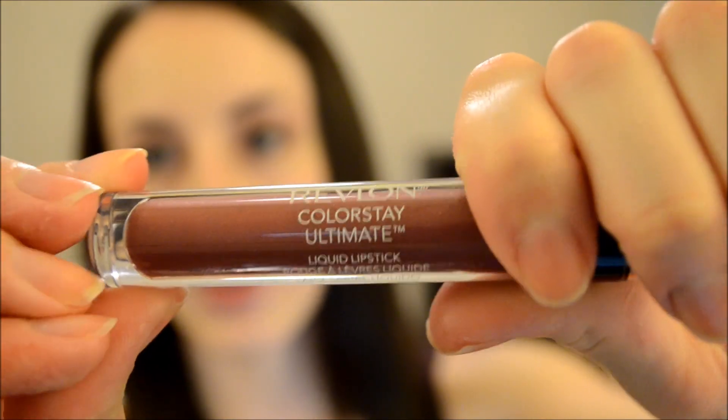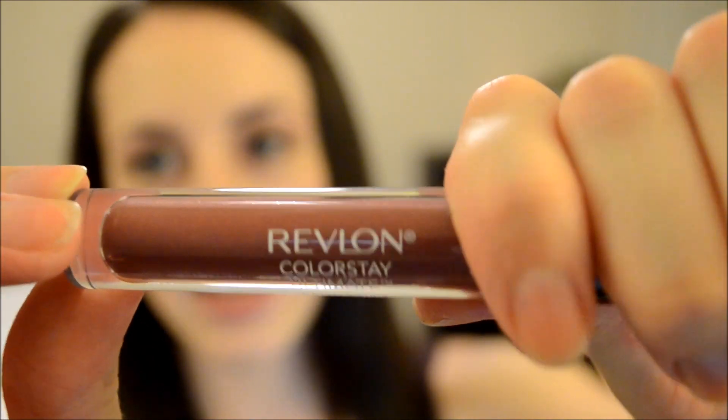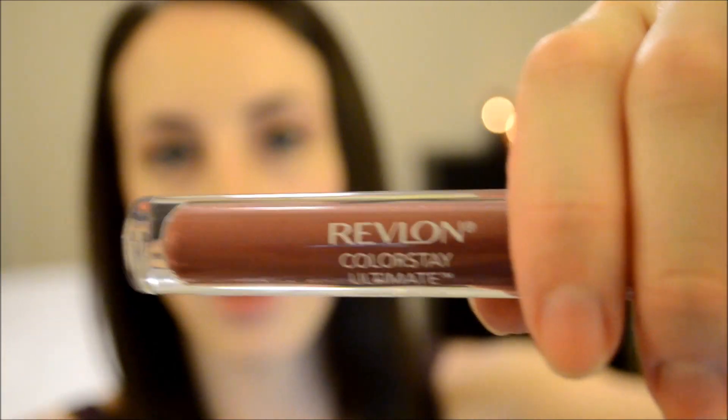So the color that I picked up is called Premier Plum. It's a little bit lighter, more of a neutral plum than I would expect. The thing that's interesting to me about this product, other than it's supposed to last so long, is that it's not matte — this has shimmer in it. So I'm kind of curious about how it's going to go.